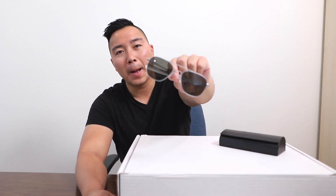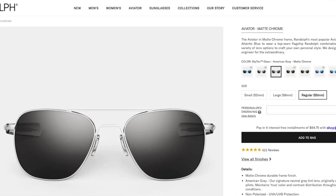Hey everyone, welcome back to another video. If it's your first time here, my name is Michael Shue and welcome. Today I'll be giving you my three year later review on Randolph's Aviator in matte chrome American gray lens. By the end of the video, if you want to purchase any of Randolph's sunglasses, be sure to use the link down below.